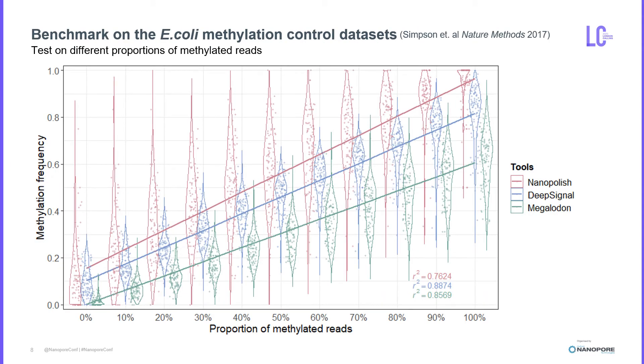Finally, we used methylation control datasets which contain methylated and unmethylated DNA as the ground truth to further calculate performance metrics. So far, we have only generated results for Nanopore, DeepSignal, and Megalodon. By testing on different proportions of methylated reads, DeepSignal in blue achieved higher precision across different percentages of methylation. In 0% methylation, Megalodon in green was accurate in calling unmethylated CpGs, while Nanopore did not control false positives very well. In 100% methylation, Nanopore had fewer false negatives and was more accurate in calling fully methylated CpGs.